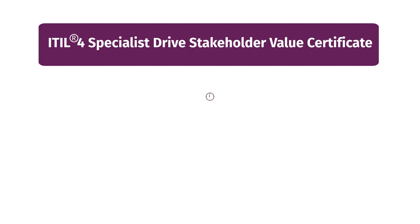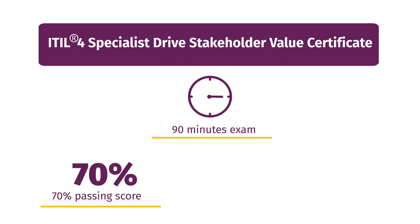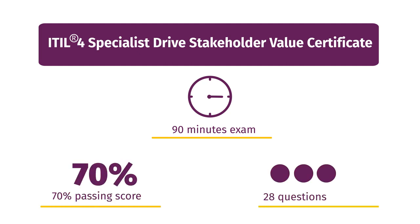The exam is a closed-book, 90-minute, objective-type exam. To pass, you need to achieve at least 70% by correctly answering 28 or more out of 40 questions.